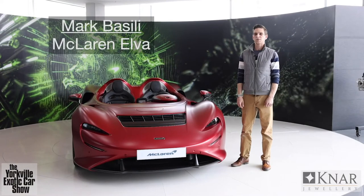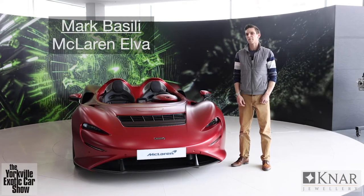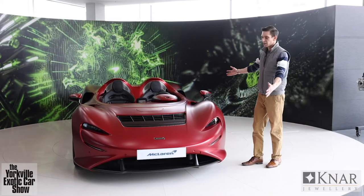We now have one more vehicle to share with you and we're going to end segment one of five on a high note. This submission also comes from FAF McLaren and features a car that bears little resemblance to a lot of the cars you're going to see today in that it's surprisingly easy to get into. Hi everyone, my name is Mark Basile from McLaren Toronto, McLaren Sales Executive, and I'm here today to talk to you about the all-new McLaren Elva.